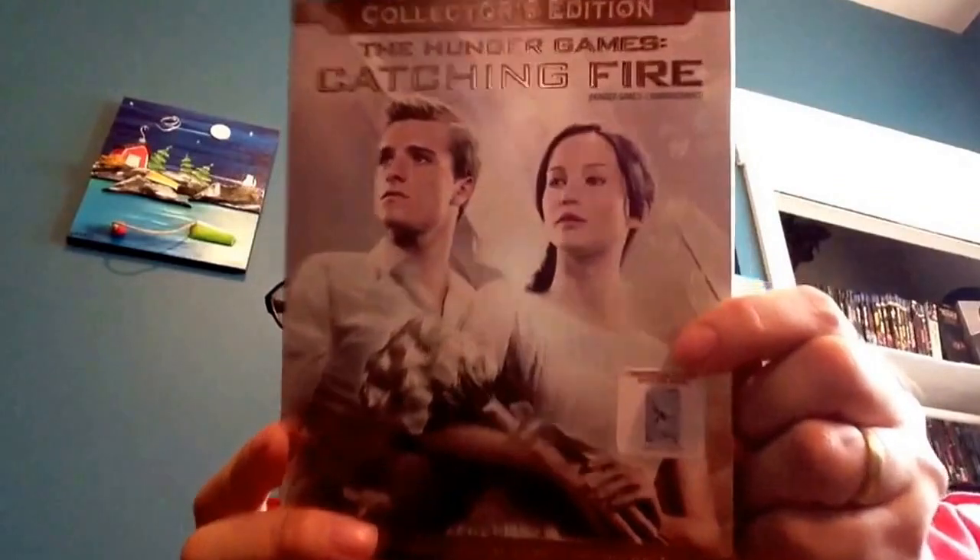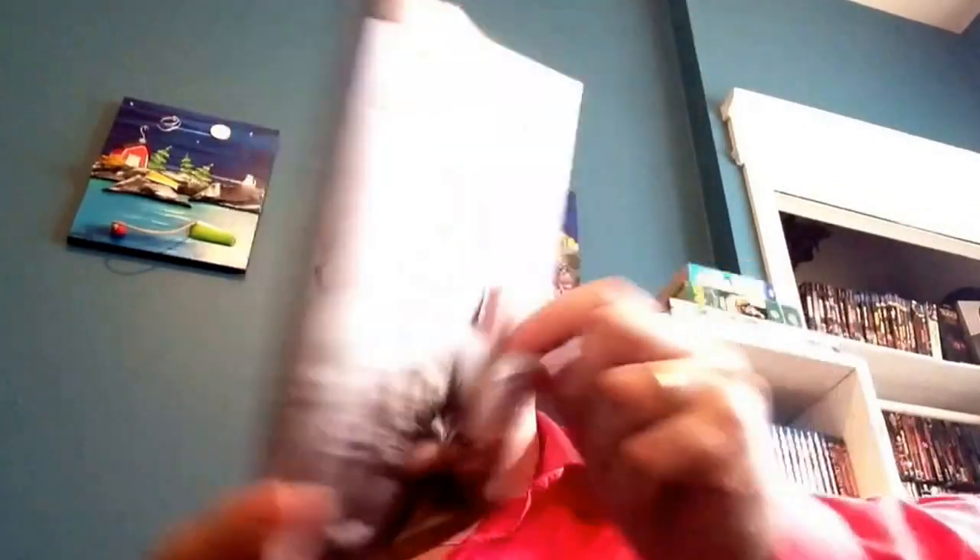I also got the Hunger Games: Catching Fire. I looked at a lot of different versions in stores but this one caught my eye because it had a unique look to its case — it's a collector's edition and it comes with the soundtrack. I couldn't believe what I paid for it. It has a two-hour and 26-minute making-of documentary — just incredible.